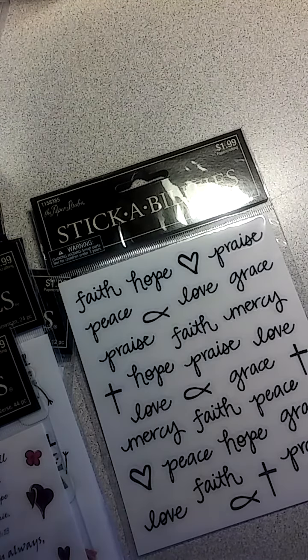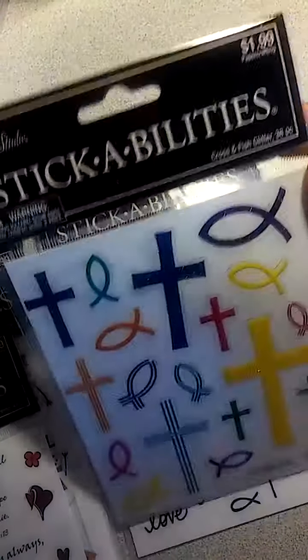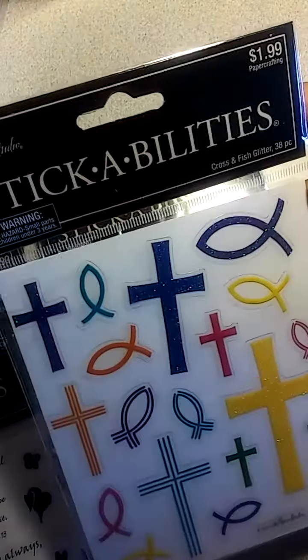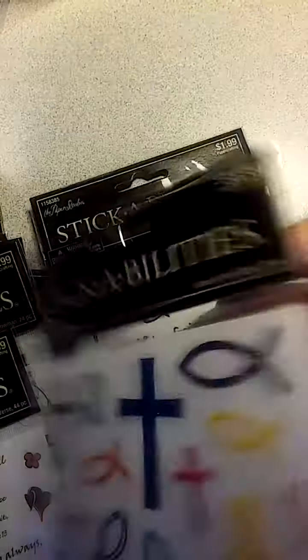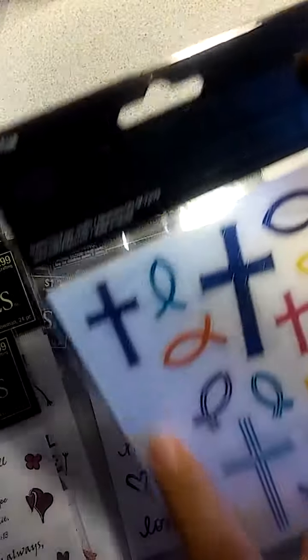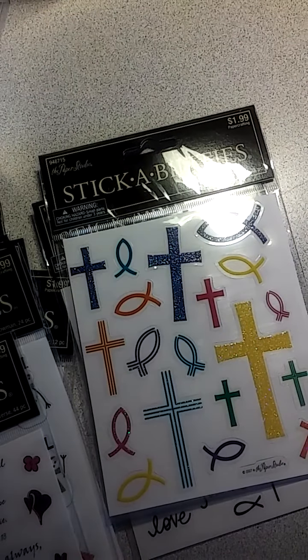Oh, one more — I already opened this one for a pocket letter I was doing. This one is just the crosses and the fish, and they are glitter — they're really pretty. 38 pieces, and I used one already.